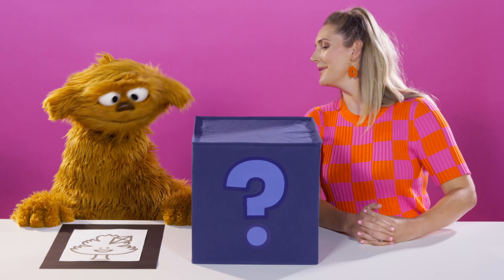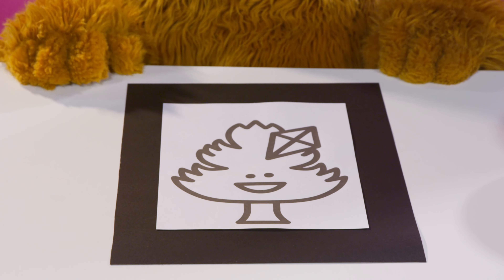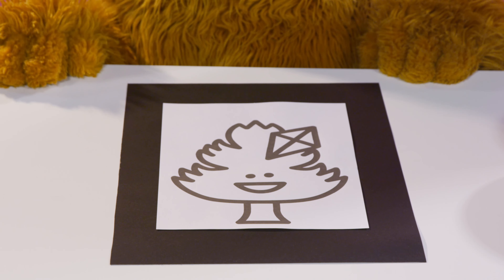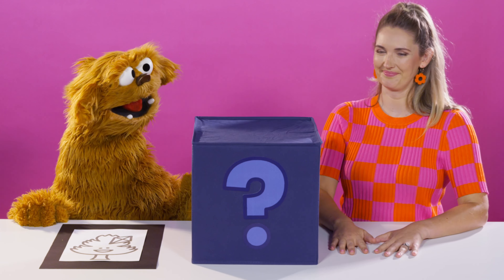What have I got to show Moe? Oh, yeah! What have you got there, Moe? Moe has a really beautiful picture of a tree, and it's got a kite stuck in it. So Moe wants to paint the picture, and Moe will need some green paint.